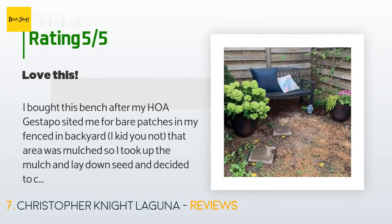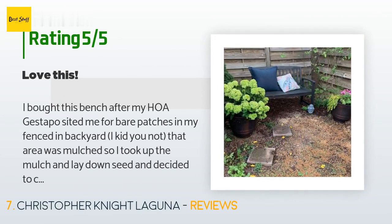A customer said: "I bought this bench after my HOA cited me for bare patches in my fenced-in backyard. That area was mulched, so I took up the mulch, laid down seed, and decided to create a garden back there and a reading area. The bench was perfect. I put it together on my own — it was semi-easy. It looks lovely. It's currently winter so I purchased a cover for it but did nothing else. Next spring I may spray it with a wood protector."